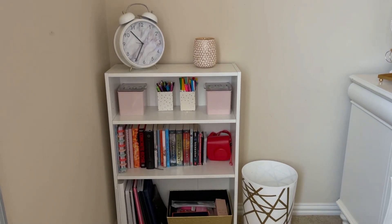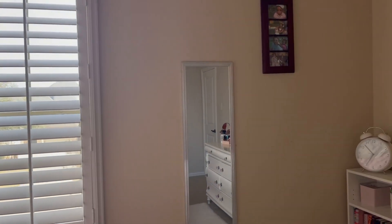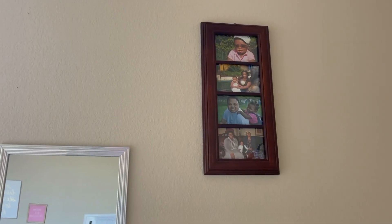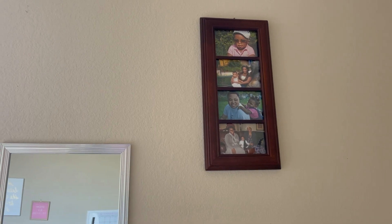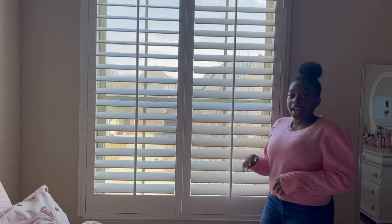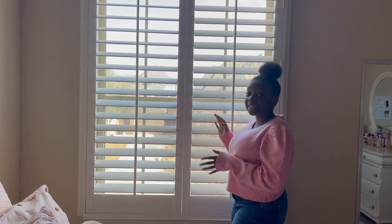Now I'm going to show y'all my mirror and window. This is what my mirror looks like — it's a full-length body mirror that I got from Walmart. Above my mirror I have a picture frame with four photos: the first is of me as a baby, the second is of me and my mom, the third is of me and my dad, and the last is of me and my grandmothers.